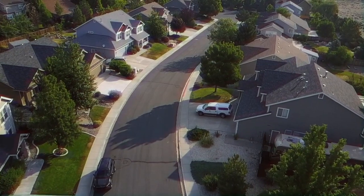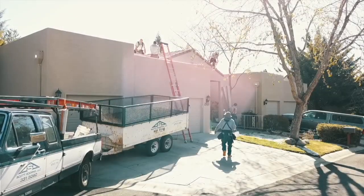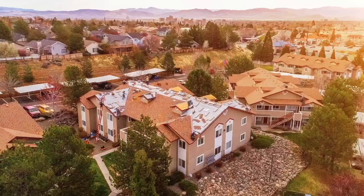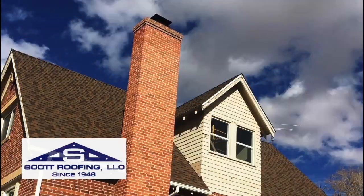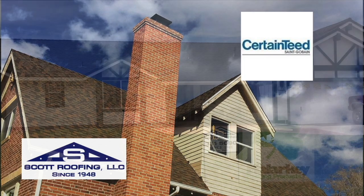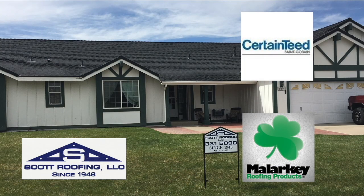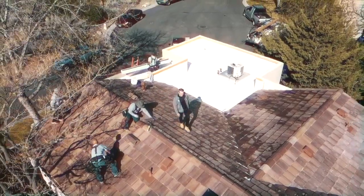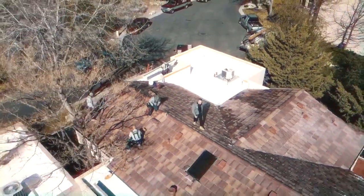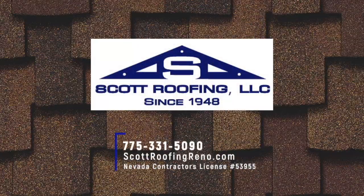Your roof is the first line of defense against Mother Nature. Don't leave it to just any company — trust the local company that's been in northern Nevada for 70 years. I'm Justin from Scott Roofing. Our family-owned company has been in the roofing business since 1948. We use only the highest quality products from companies like CertainTeed and Malarkey to ensure your roof lasts almost as long as your home does. We have a great team of professionals ready to repair or install your roof when you call. We're Scott Roofing, celebrating 70 years of roofing Nevada homes.